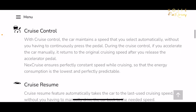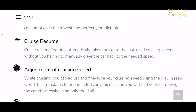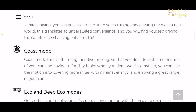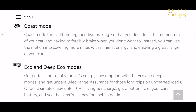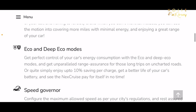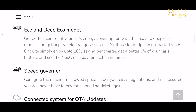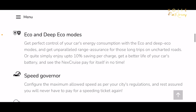In the Next Cruise you have basic cruise control, cruise resume, and adjustment of cruising speed — these features you can get in either Zazz or Next Cruise. But extra features include coast mode, turning off regenerative braking, eco and deep eco modes which give a lot of range because the car is in limp mode and your acceleration comes under control.